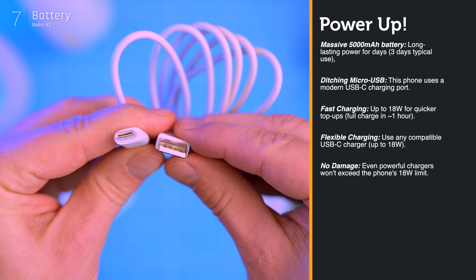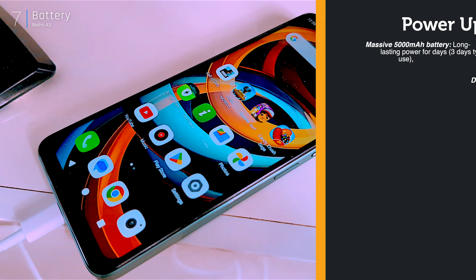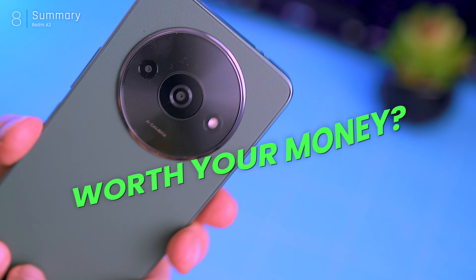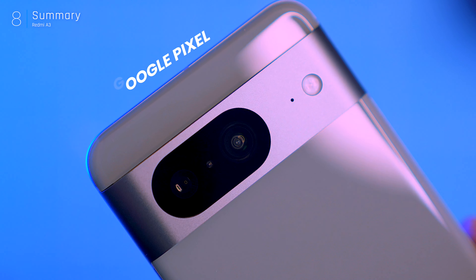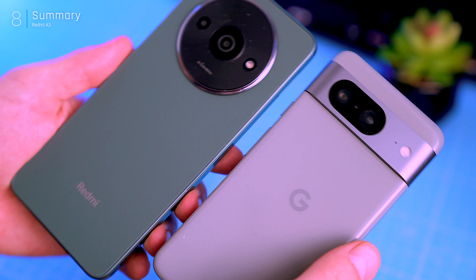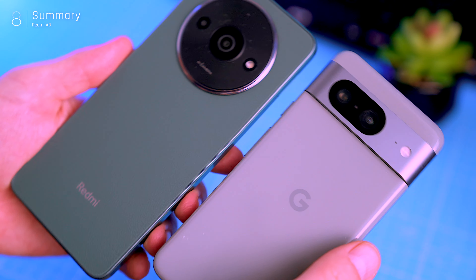The A3 packs a massive 5000mAh battery. In my experience, it easily lasts three full days of heavy use on a single charge, which is fantastic for users who prioritize battery life. While Redmi claims up to 30 days on standby, real-world usage with streaming, gaming, and social media will likely result in that three-day mark. The charging speed is also improved — ditching Micro USB means up to 18W fast charging, fully charging the phone in about an hour. The phone comes with a 10W charger, but you can use any charger supporting up to 18W, and even more powerful chargers like the one used with the Xiaomi 13 will still charge at the maximum 18W speed.